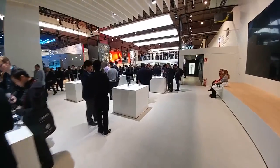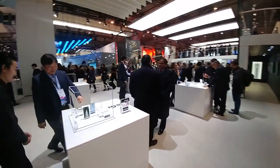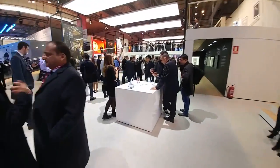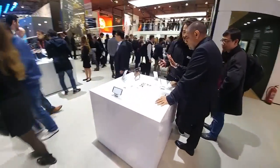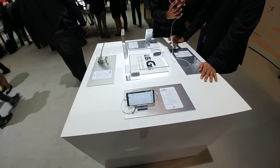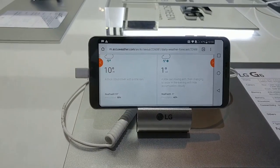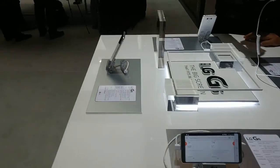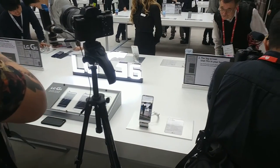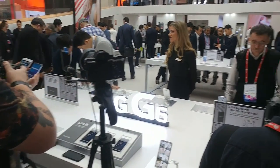So here is the LG stand and you can see the LG G6 here — you can see the fact that it's waterproof, you can see the new screen which goes all the way to the edge. The phone — we've covered this a lot — still a lot of interest in it of course, people taking photos.